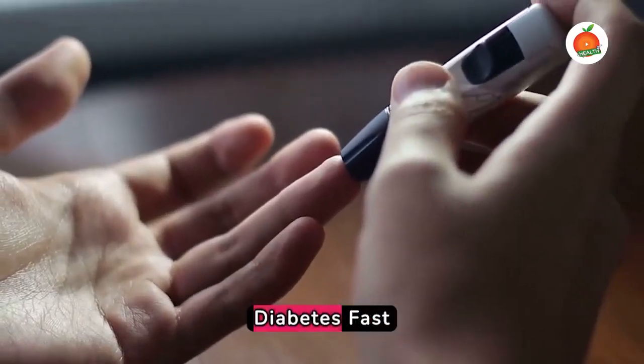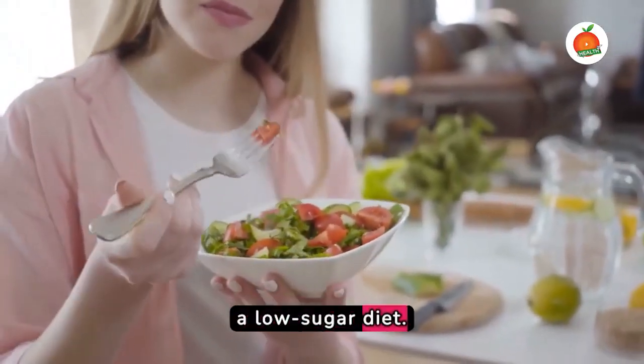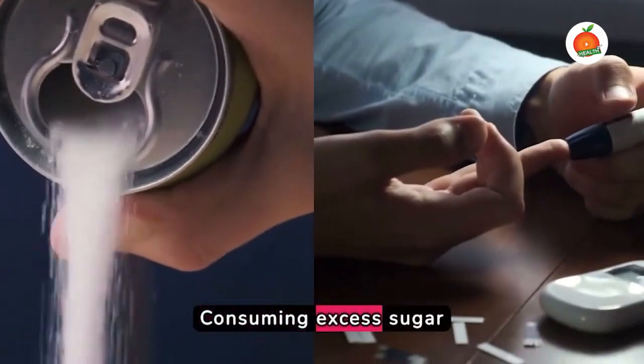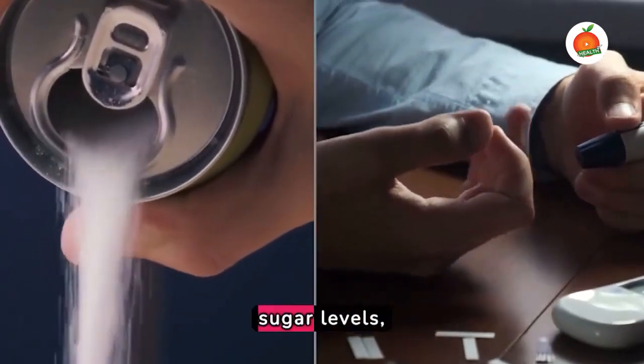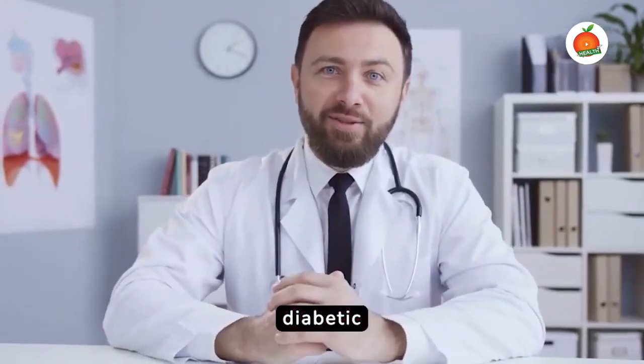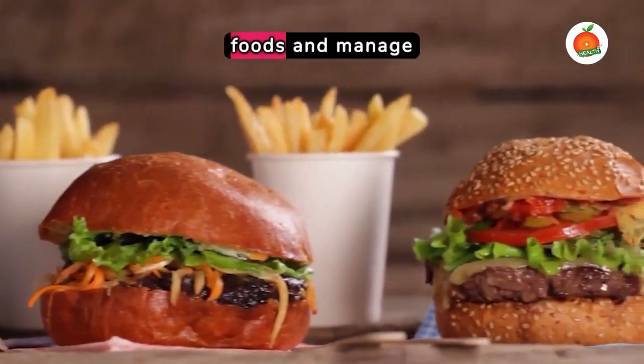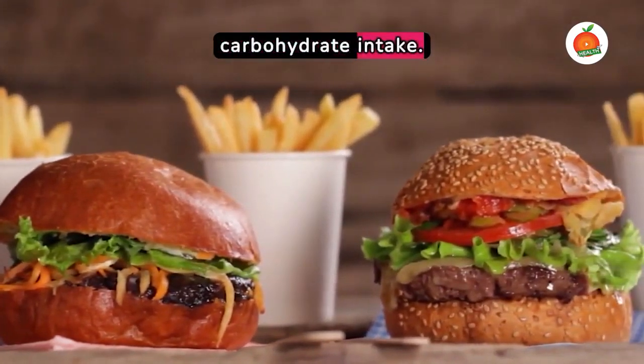Five Steps to Reverse Diabetes Fast. Firstly, adopt a low-sugar diet. Consuming excess sugar can lead to increased blood sugar levels, a primary concern for diabetic individuals. Prioritise whole, unprocessed foods and manage carbohydrate intake.